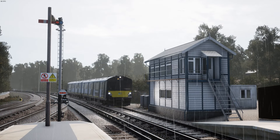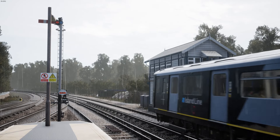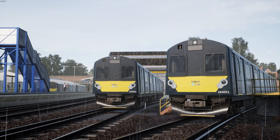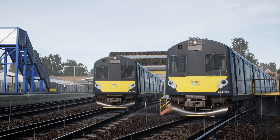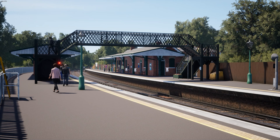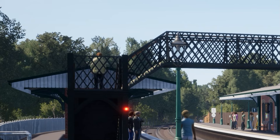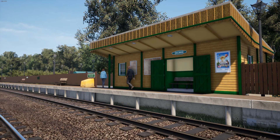The Island Line's control centre is actually the signal box at Ryde St John's Road, but you can't access the interior of this building in TSW. Even in its default state, I thought the overall quality of this route was decent, and it's not often I say that about a Rivet Games product. But there is still a noticeable hiccup at Brading Station, where you can clearly see the NPCs spawning on the southbound platform. I thought the spawn points were meant to be hidden away in areas inaccessible to the player.